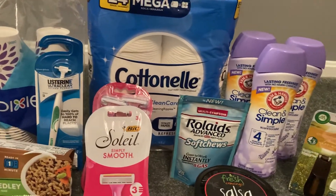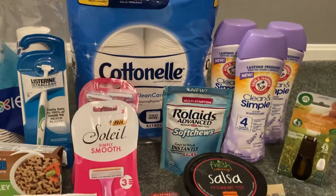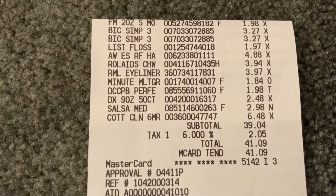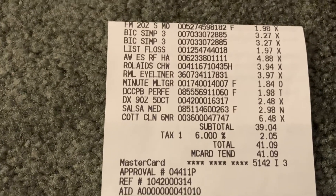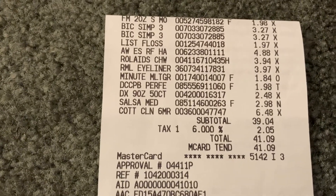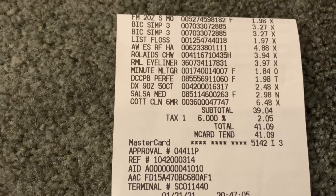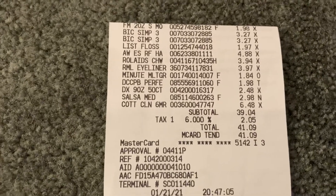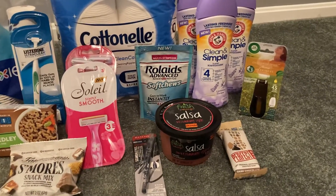I will share with you guys my receipt for that deal. You'll notice there are no coupons on this receipt. That's because I completely forgot to hand them over. So I had to go to customer service. I took my items and my receipt with me immediately and my coupons, and they gave me $6.75 back, which was the value of all of my coupons I would have used. So because of that, my numbers are going to sound a little different when I read them off than what they look like on the receipts.